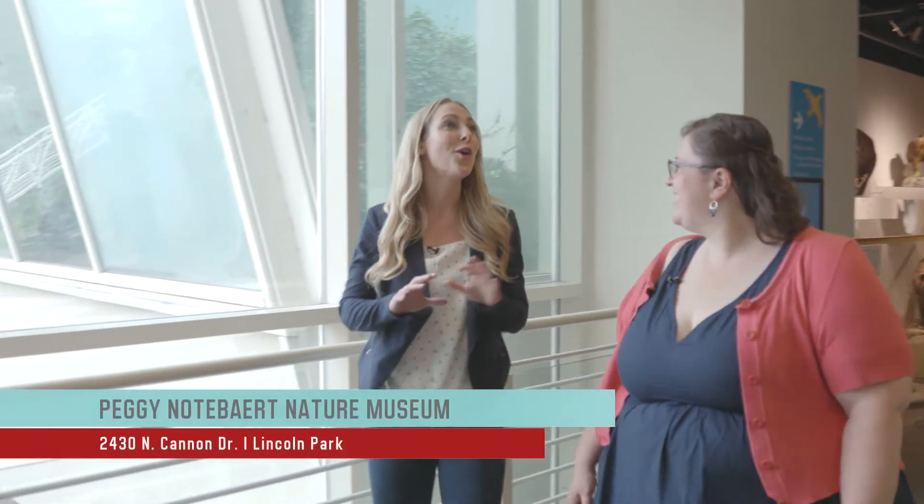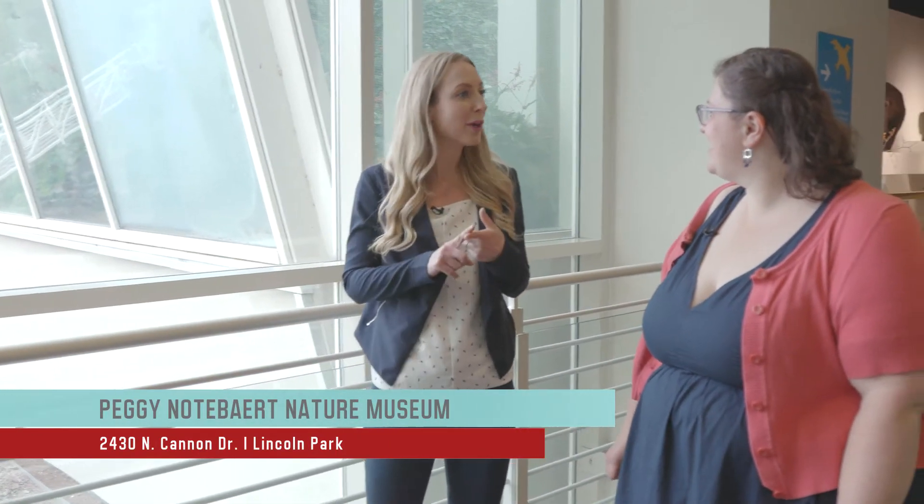I learned so much in the Our House exhibit and the Butterfly Haven. What I do in my home can interact better with the environment around me. Peggy Nottebart Nature Museum is a great place to get some hands-on, interactive learning on how to make your home a better place and more friendly to the environment we live in.